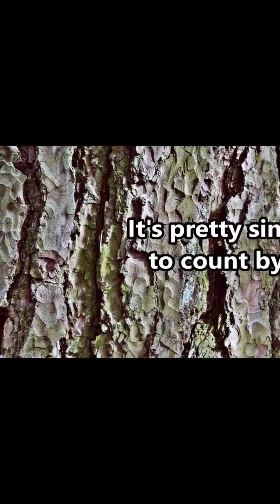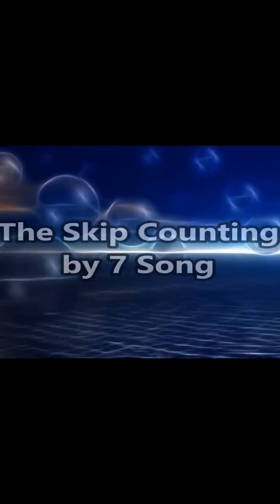That was easy. It's pretty simple to count by 6. Are you ready? It goes like this: 6, 12, 18, 24, 30.